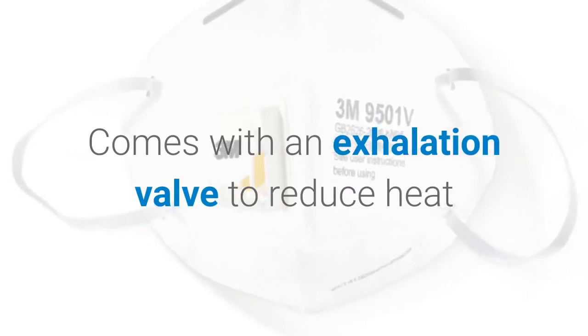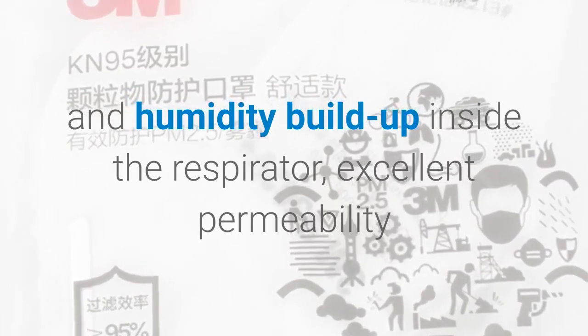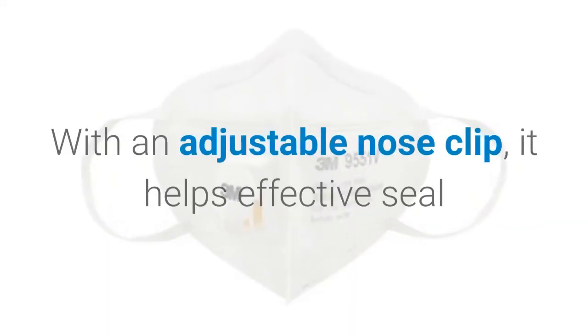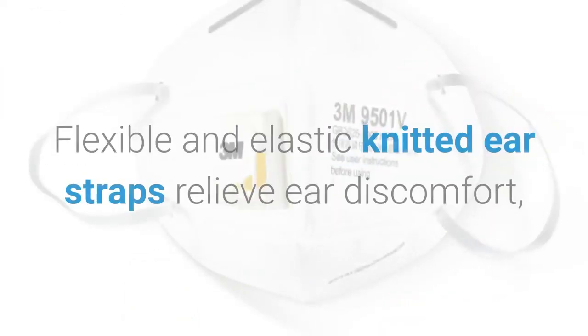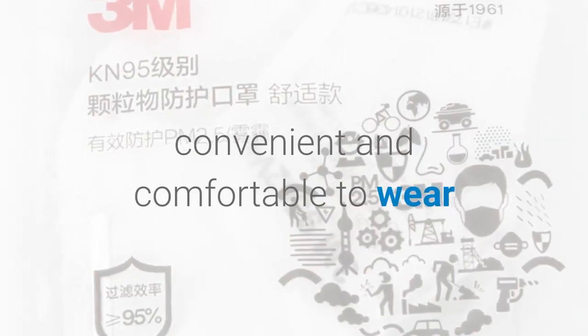Comes with an exhalation valve to reduce heat and humidity buildup inside the respirator, with excellent permeability. With an adjustable nose clip, it helps effective seal and prevents fogging, keeps the mask away from slipping. Flexible and elastic knitted ear straps relieve ear discomfort, convenient and comfortable to wear.